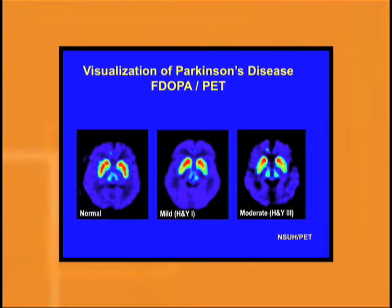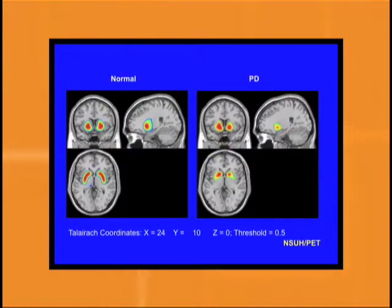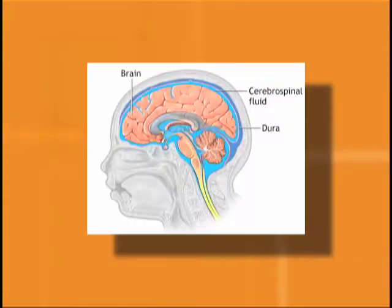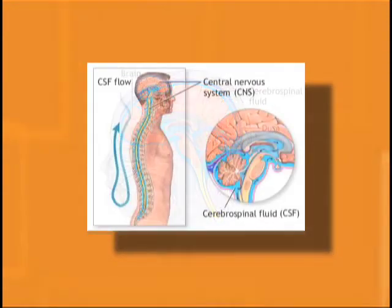Parkinson's is a disease of the brain and we'd all love to have a biomarker from blood, but if you've looked at blood, it's full of stuff from all over the body. The cerebrospinal fluid or spinal fluid surrounds the brain.